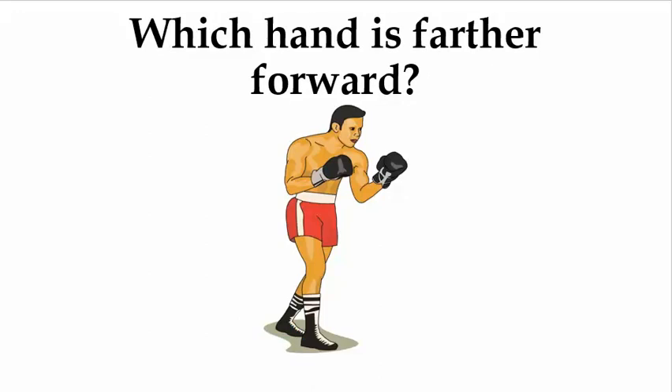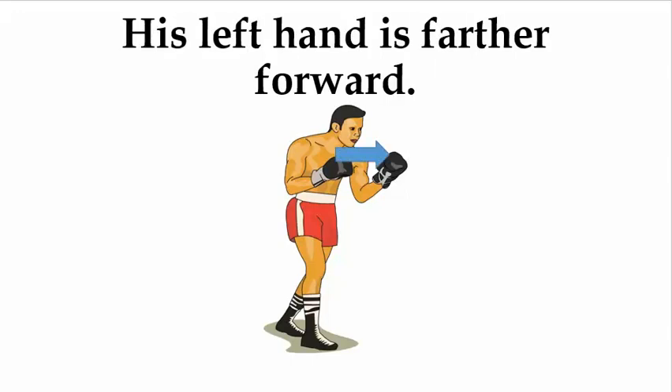Which hand is farther forward? His left hand is farther forward.